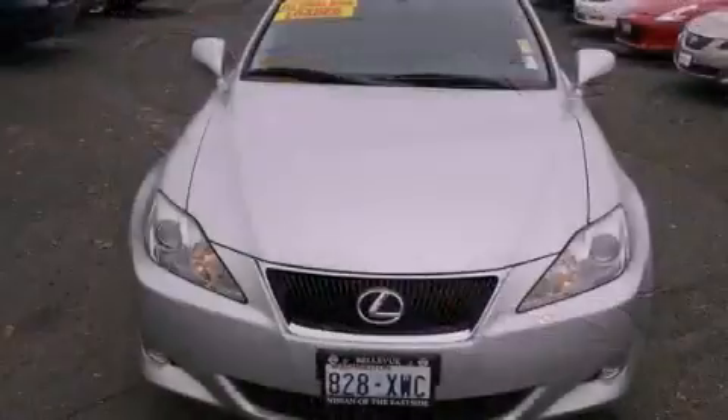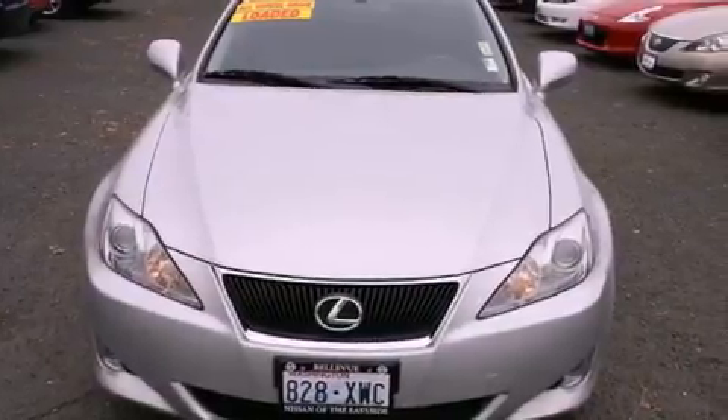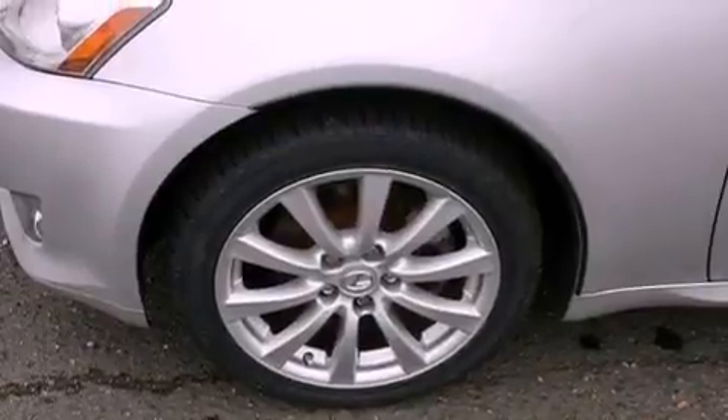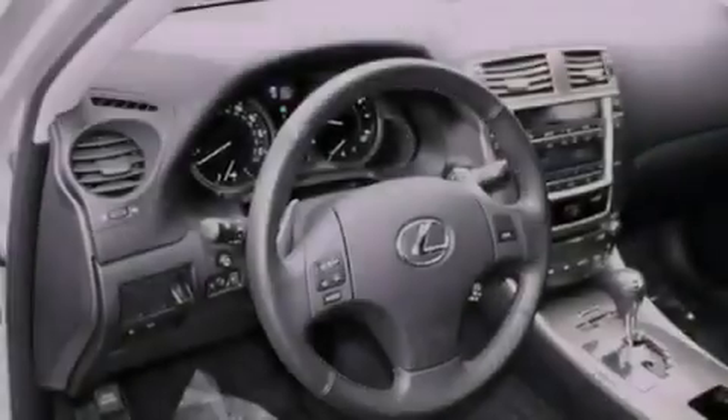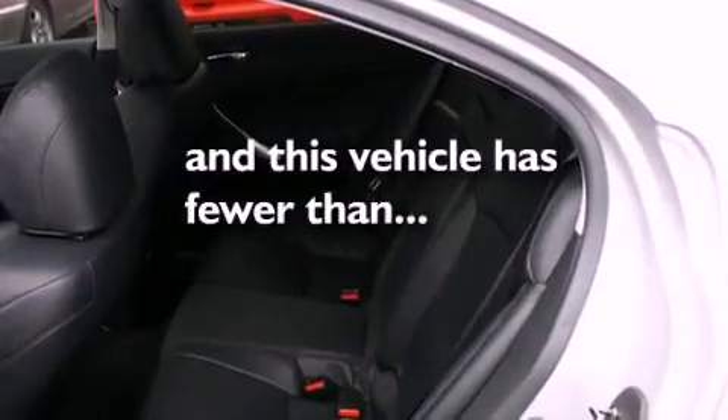The following features are also included: air conditioning with automatic climate control, cruise control, heated side-view mirrors, a CD player, leather seats, a security system, fog lamps, an anti-lock braking system, a rear window defroster, and this vehicle has fewer than 54,000 miles on the odometer.